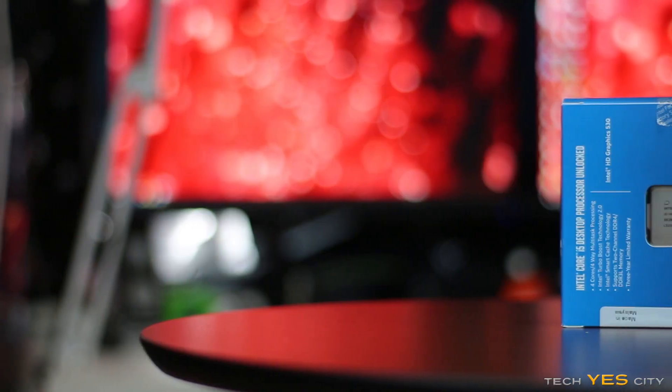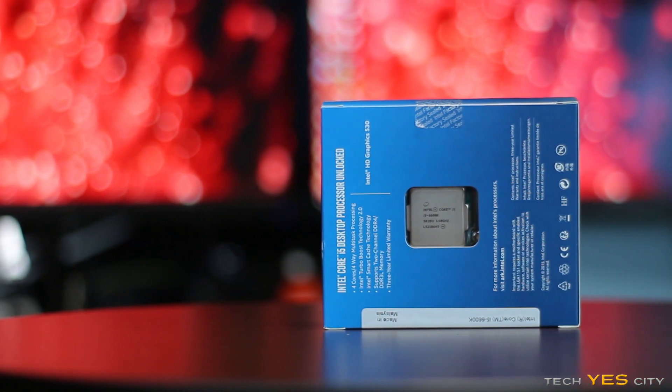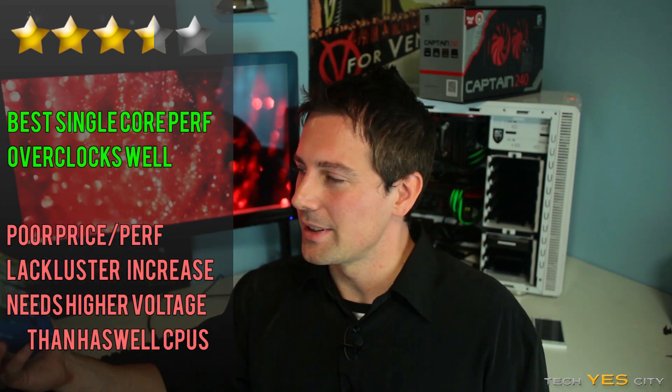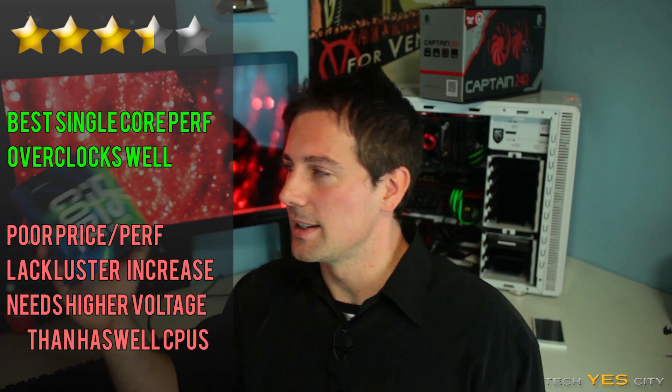Weighing up those two things, it leads me to the three and a half stars out of five. Now the person who would benefit from this, as I said earlier, is the person looking for the best IPC on the market. As well as the motherboards — they've got all the latest USB 3.1, good onboard audio, good NICs and whatnot. And you will have fun overclocking this. But after critically analyzing this CPU for what it is, it brings me to this score.